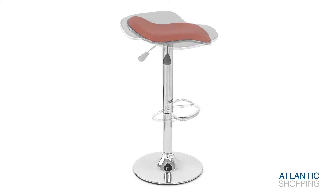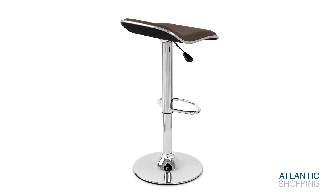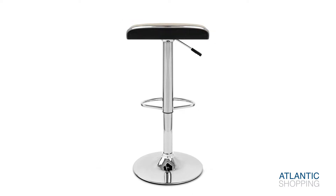The item shines in a selection of colours, but that isn't all. Held together by its central gas lift column, its height can be modified at the push of a handle to suit the height of any kitchen counter or bar.